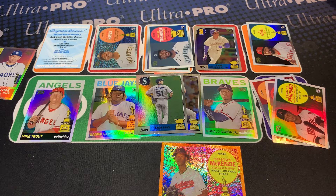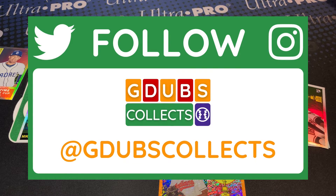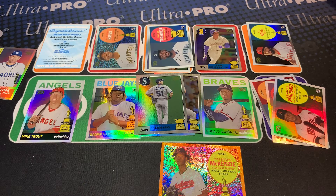Any Cleveland Guardians fans out there? Head on over to Instagram at GDubs Collects and make sure you give me a follow on both accounts. As you can see by my Instagram, I'm really making that a priority this year. Twitter is where I'll be sharing all of our breaking news. Thank you so much, have a wonderful day, happy 2022, and keep the hobby alive - keep on collecting!